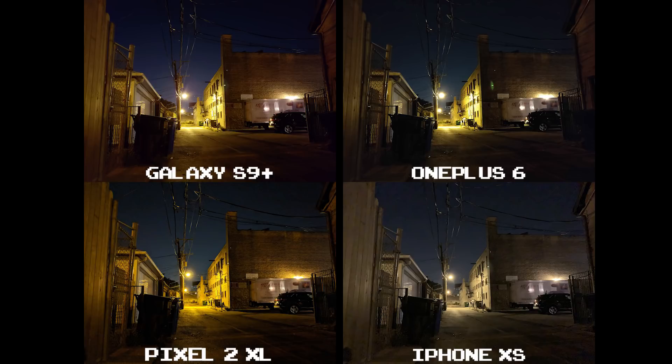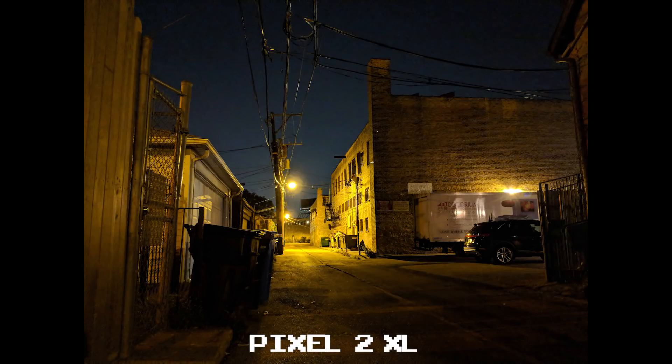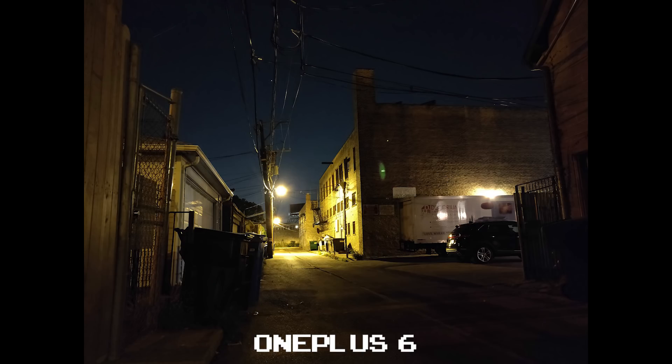In really difficult lighting, you'll see the iPhone XS suffer the most — there's just noise all throughout this shot. The Pixel 2 XL does a better job, but there's a good amount of noise in the sky too. The OnePlus 6 is a good mix between the two: not as noisy, but not as bright.